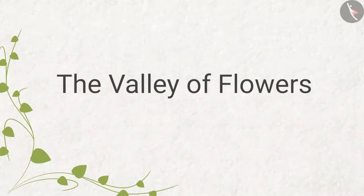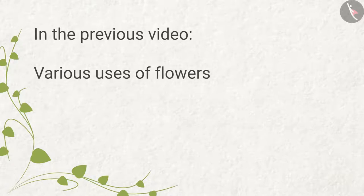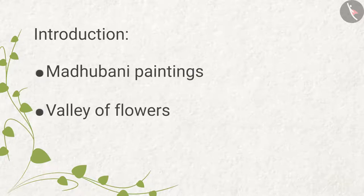Welcome to the Valley of Flowers, Part 2. In the previous video we learned about various uses of flowers. In this video we will learn about Madhupani paintings and the value of flowers.